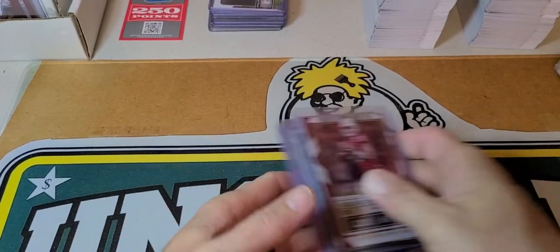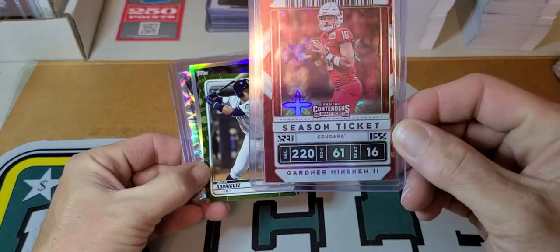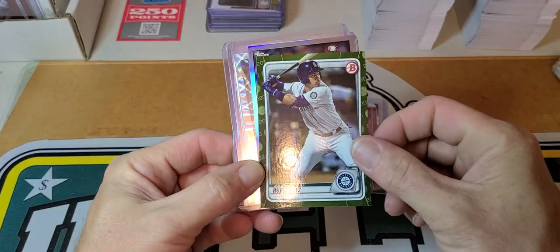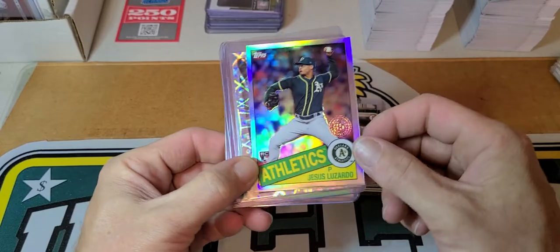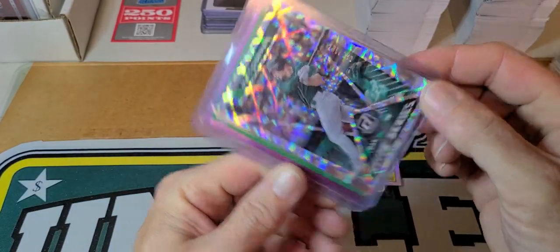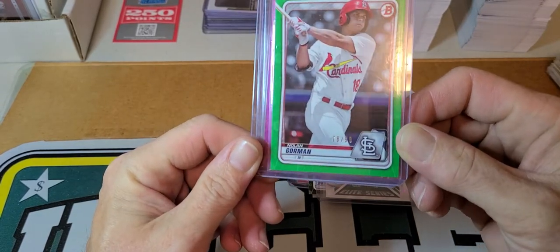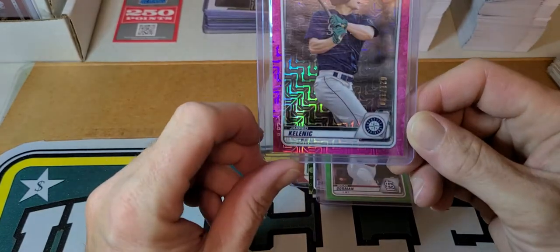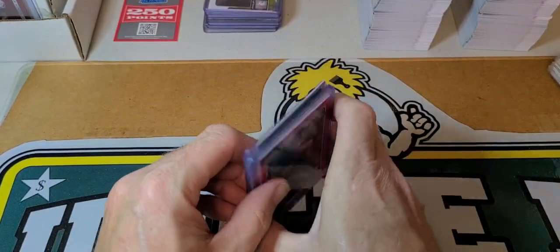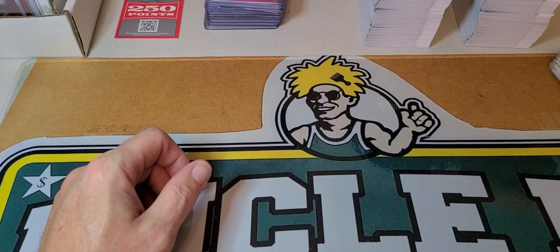Next little set of stuff I paid four bucks for. Got a Gardner Minshew parallel — I don't remember what it's called — a Julio Rodriguez, another Lizardo, a Matt Chapman Elite Series out of 349, a Nolan Gorman Bowman Green out of 99, and a Jared Kelenic 21 out of 199 pink mojo or whatever it's called. So that was like four bucks.